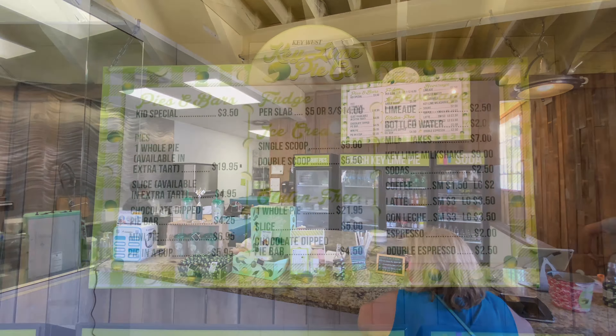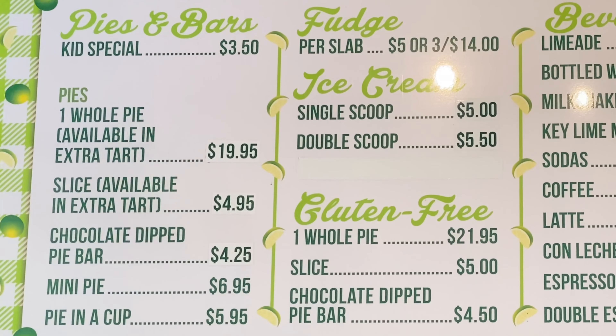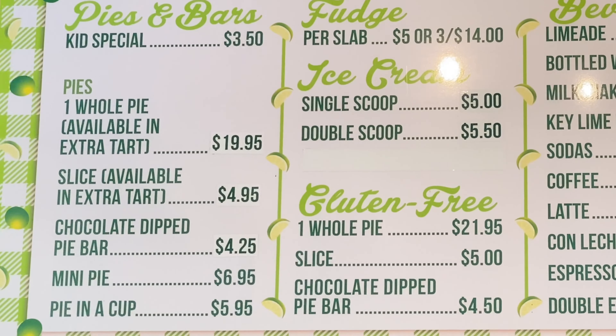This shop looks exactly the way it did in the show. They have a glass window where you can see all the employees working and making all of their fresh key lime pies.